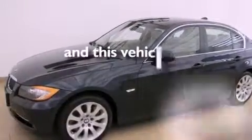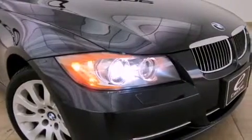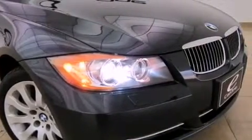This vehicle has fewer than 29,000 miles on the odometer. With an EPA estimated rating of 29 miles per gallon on the highway, this vehicle is clearly a fuel-efficient choice.